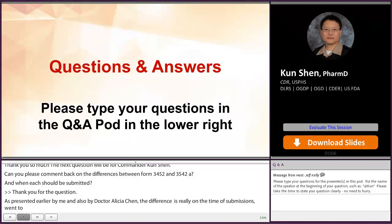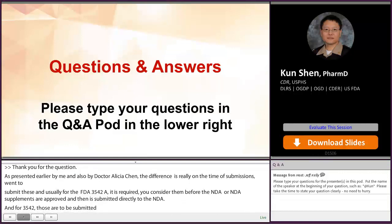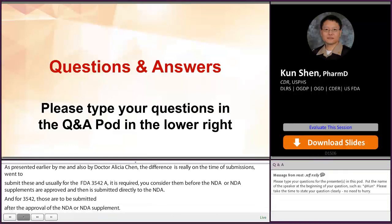Form 3542 is to be submitted after the approval of your NDA or NDA supplement, and those also need to be submitted under the NDA. The Orange Book will process Form 3542 according to how you fill them out, and we do not process Form 3542-A.